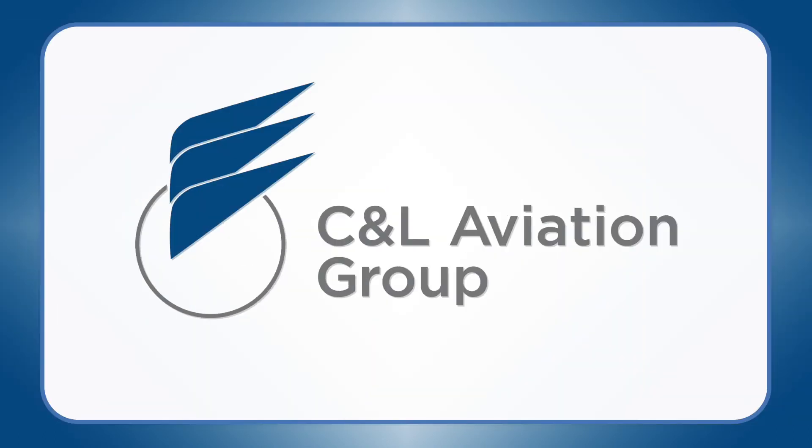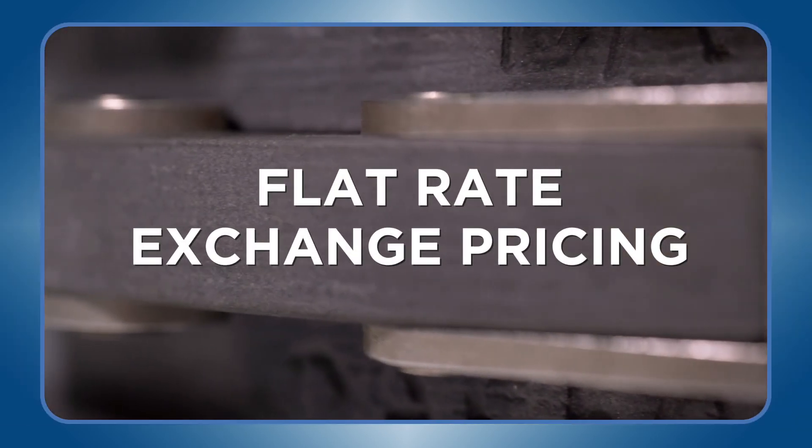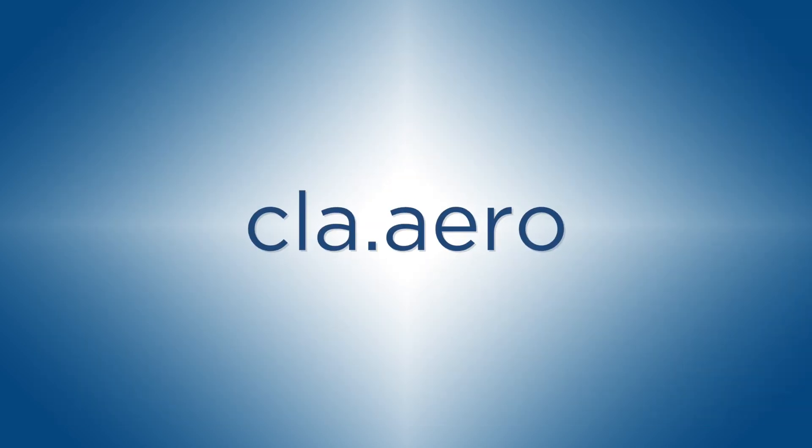Contact CNL for complete details of our Saab 340 overhaul brake program today, with benefits such as flat rate exchange pricing and consignment inventories. CLA.Aero.